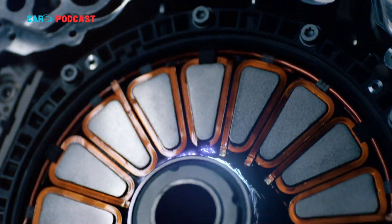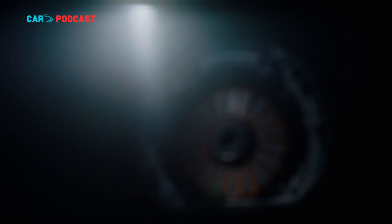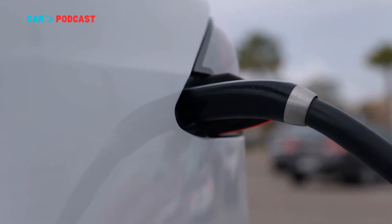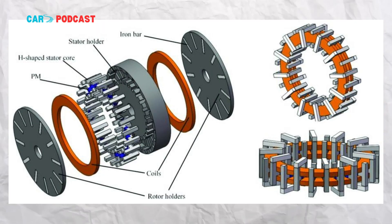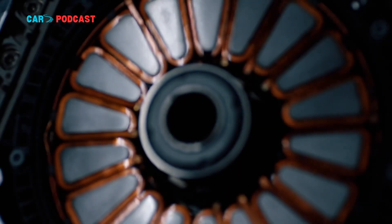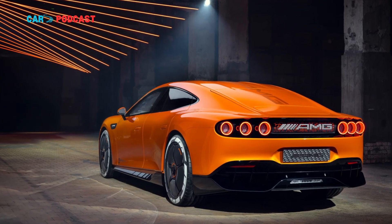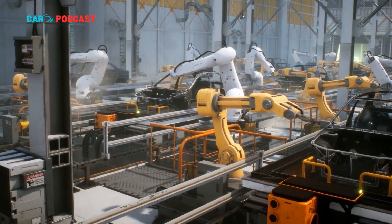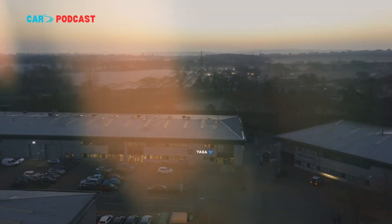More recently, Yasa's technology has made its way into the Mercedes-AMG GTX concept, which features three axial flux motors producing over 1,000 kilowatts (1,360 horsepower) in total. The car serves as a test bed for Mercedes-Benz's upcoming generation of all-electric performance models — further evidence of Yasa's growing influence under the German automaker's ownership.